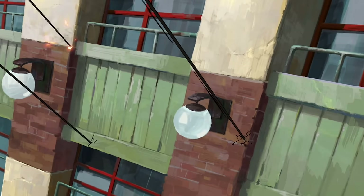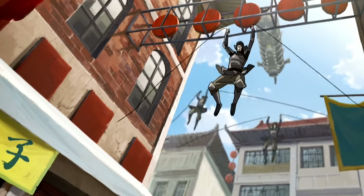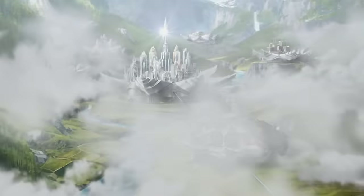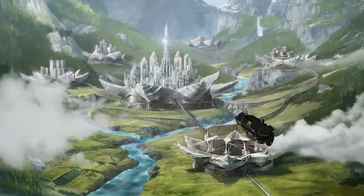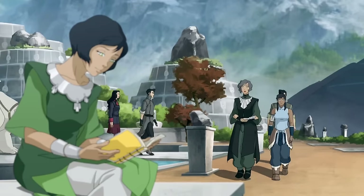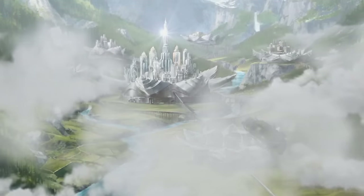Her techniques are so effective that the entire Republic City police force largely depends on metalbending, and then an entire city — Zhaofu — is built around the concept of metalbending, and largely inhabited by just metalbenders. Imagine that: you discover a technique, and an entire city is built around it. Meanwhile, you personally are off living in a swamp.